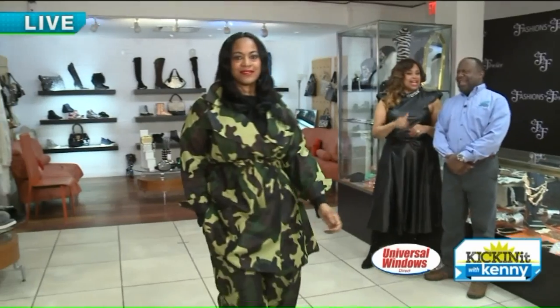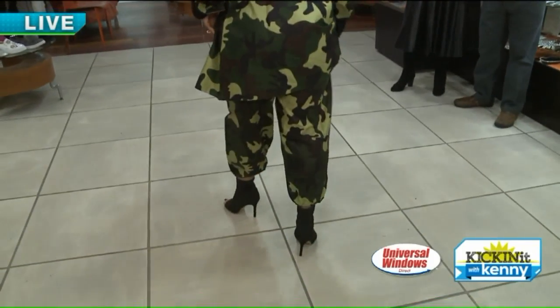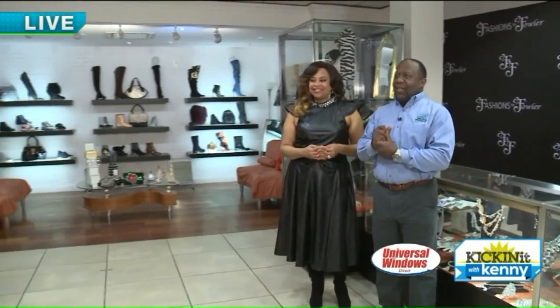Military camouflage is hot, and camel is big — it's been here and you're going to see more of it this summer. We have the crop pants, belted and double-breasted at the waist.